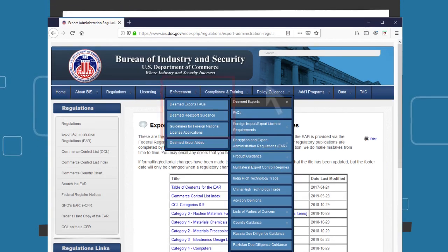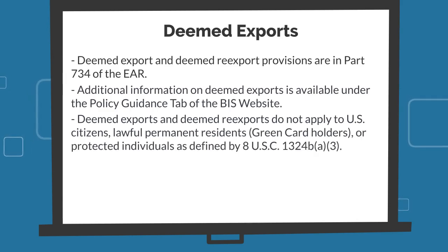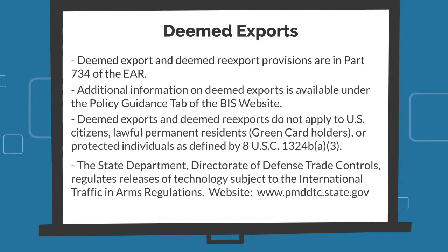Deemed exports do not apply to U.S. citizens, lawful permanent residents, or other protected individuals. The State Department's Directorate of Defense Trade Controls also regulates releases of technology subject to the International Traffic in Arms Regulations to foreign persons in the United States and abroad. Please consult DDTC's website at www.pmddtc.state.gov for additional information.